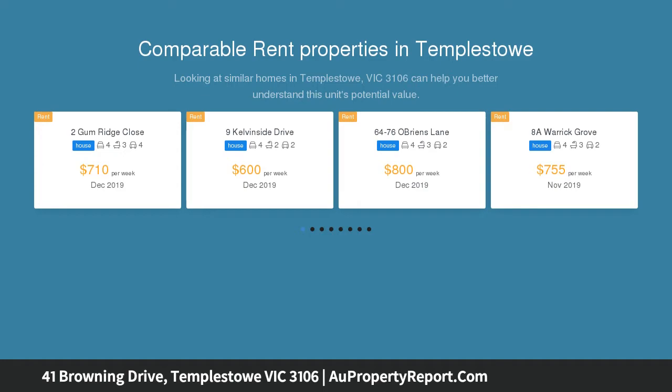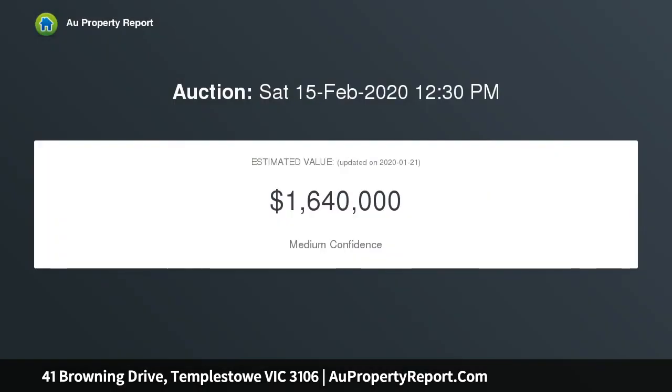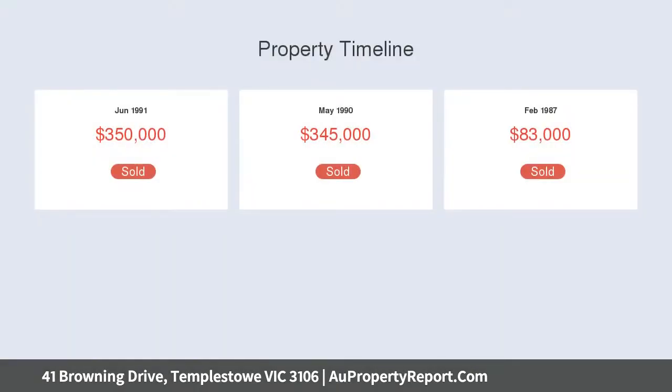Positioned in a highly sought-after Templestowe address, zoned to Serpell Primary and East Doncaster Secondary College, the floor plan flows from an ambient formal fireside living and dining setting through to a sun-splashed open-plan family meals and solid timber kitchen, well equipped with Bosch appliances including gas cooking.